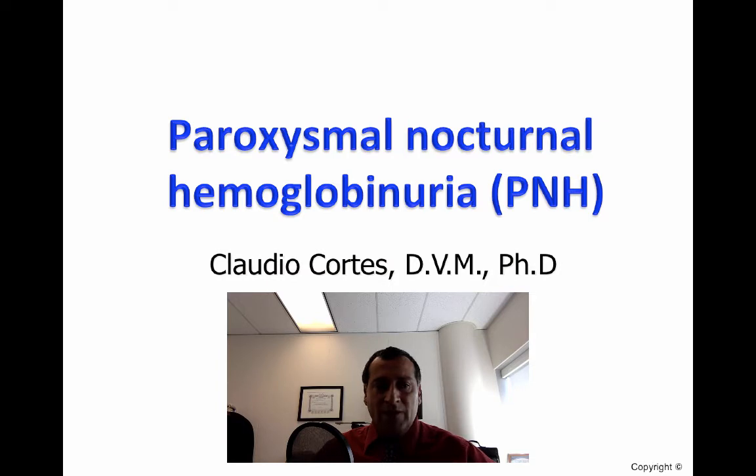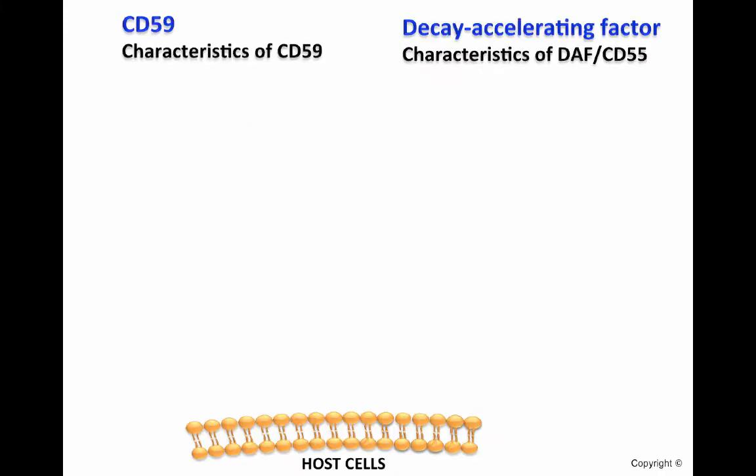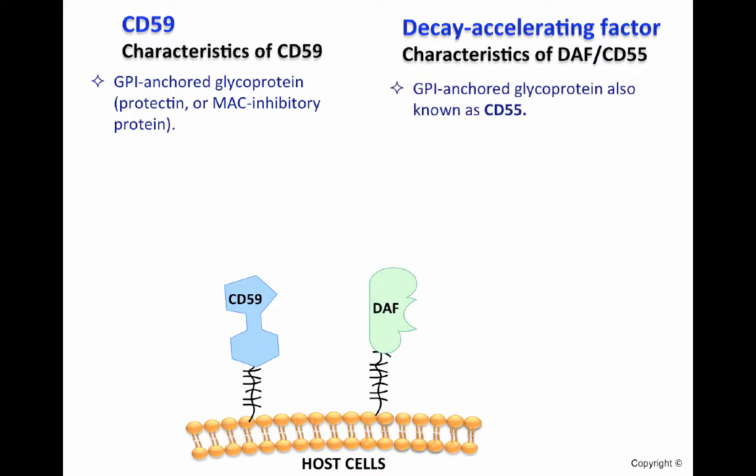Before talking about PNH, I want to review the main function of the two complement regulatory proteins associated with this disease. CD59 and decay-accelerating factor, or DAF, also called CD55, are membrane-bound complement regulatory proteins associated with PNH. Both of them are considered GPI anchor proteins, which means they have a glycosylphosphatidylinositol molecule, GPI, that anchors the protein to the cell membrane.